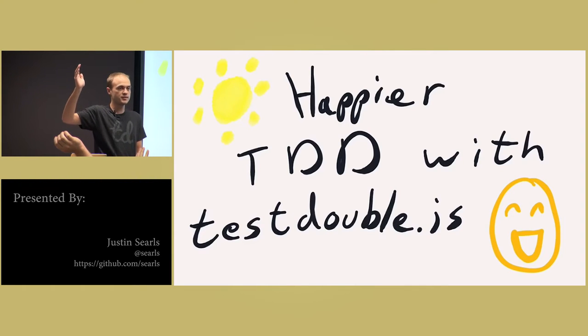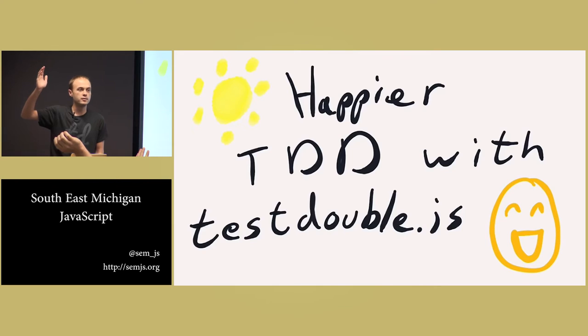That's great. Who practices it regularly? Keep your hands up. Who practices it regularly in their JavaScript code? Okay, more hands go down.